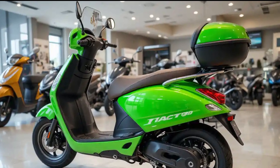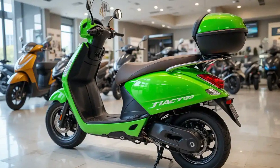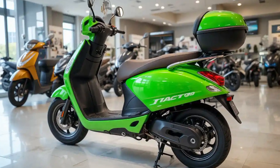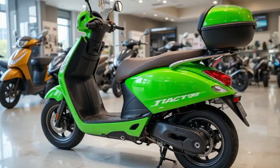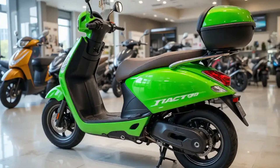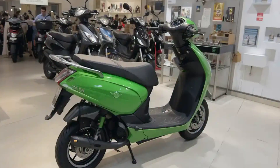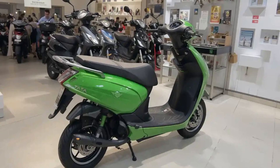A side profile showcases the ergonomic seat and storage compartment. Comfort and practicality are front and center — the well-cushioned seat ensures a relaxed ride even on longer journeys, and the spacious under-seat storage can fit a full-face helmet and more. Commuting has never been this effortless.